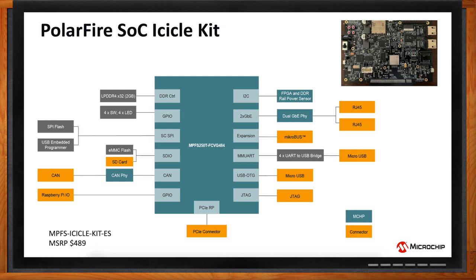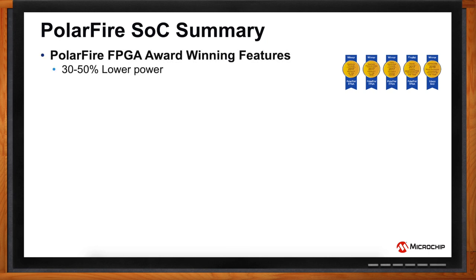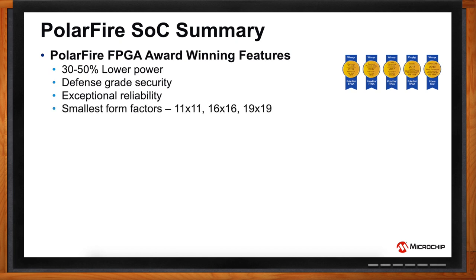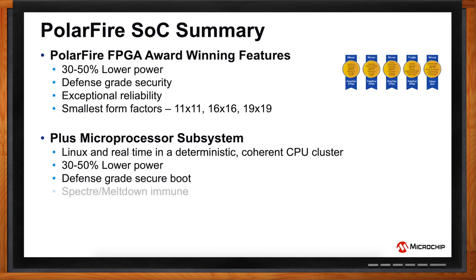Let's recap what we've talked about today. PolarFire SoC inherits features from the PolarFire FPGA architecture — award-winning features such as 30 to 50% lower power, defense-grade security, exceptional reliability, and smallest form factors. Now we've added a microprocessor subsystem that's Linux and real-time capable in a deterministic, coherent CPU cluster. That too adds 30 to 50% lower power, defense-grade secure boot, is inherently Spectre and Meltdown immune, and has SECDED on all memories.